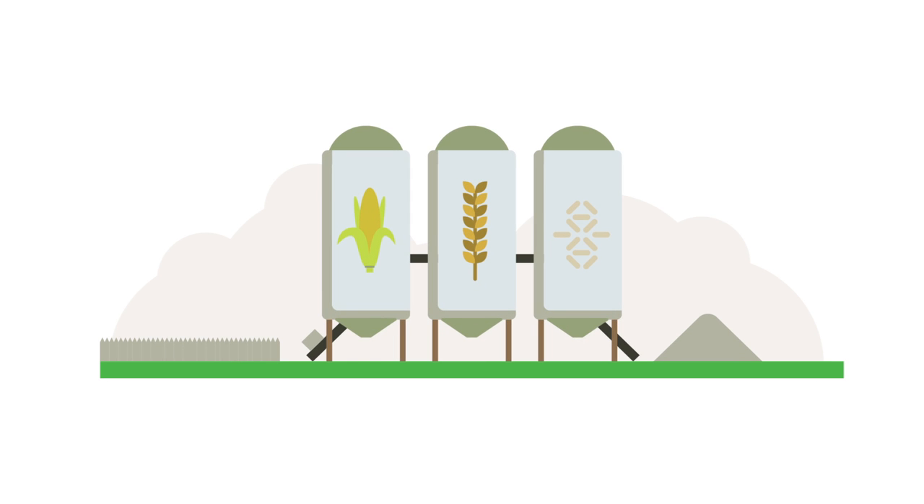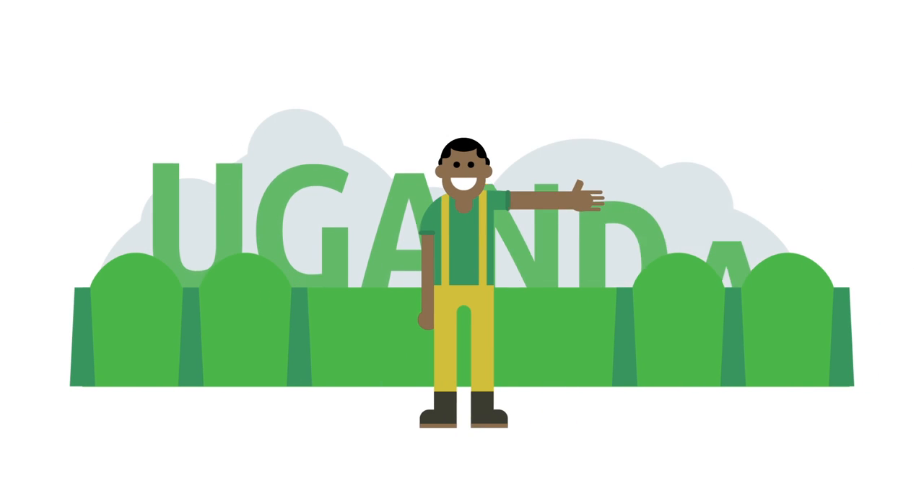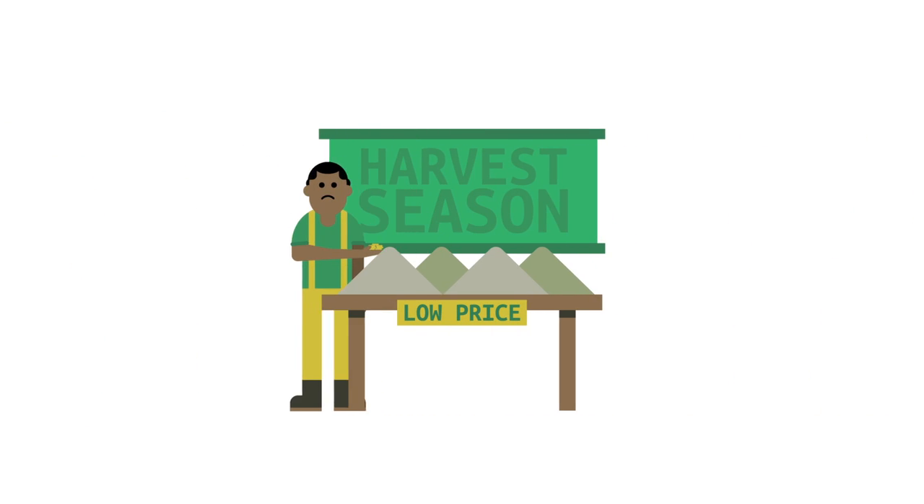Introducing Tech for Farmers, a revolutionary approach to produce storage. Meet Kato, a rice farmer in Uganda. No longer does he have to sell his produce at a low price during harvest season.